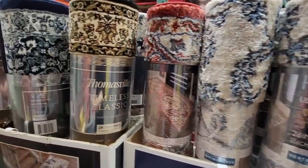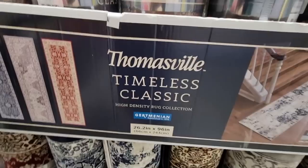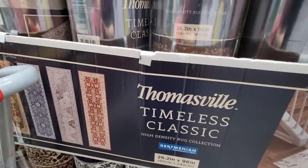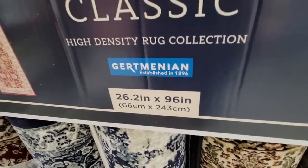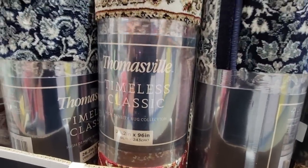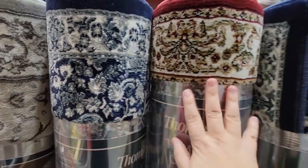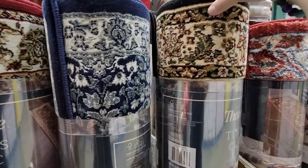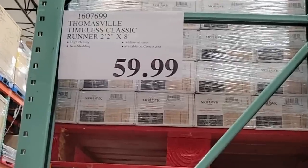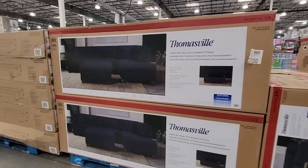Next to those are the Thomasville rugs — a little higher price but super fancy. Same length, about two feet two inches by eight feet. Look at the choices — really pretty, very classic. It's hard to choose with all these beautiful colors. They are $59.99, but how often do you buy rugs? I'd say once every 10 or 15 years.